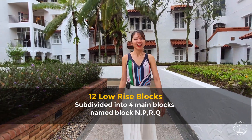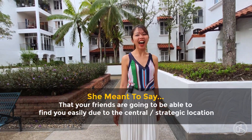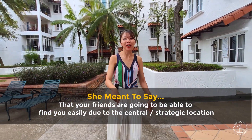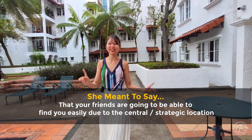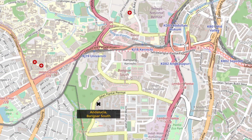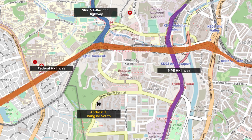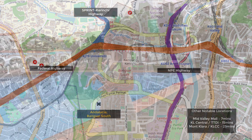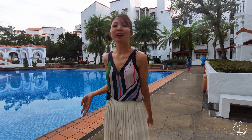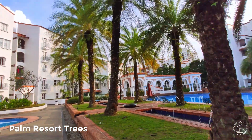The location is very central. It has three main highways — Sprint Kerinchi, NPE (North Pantai Expressway), and the Federal Highway. The facilities down here are really plenty. It's one of the condos I've known to have lots of greenery, as well as this Spanish-style concept.